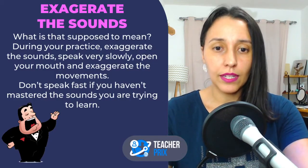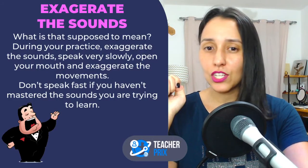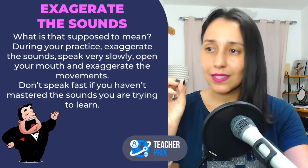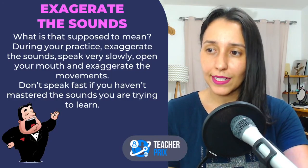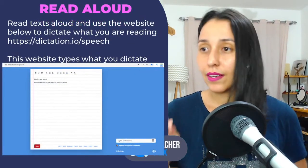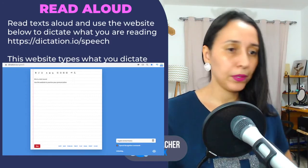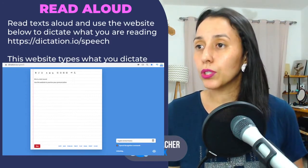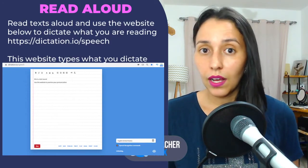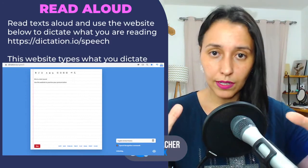It is important and you are going to thank me later. Moving on. Read aloud — I really like this exercise. You can go on Google and find an article or a text. It would be better if you found an article that contains the audio so you can listen as well. And here on my screen you can see a website recommendation: dictation.io/speech. It's basically a website where you click record, read something, and the machine types what you're saying. This helps you understand what mistakes you are making.